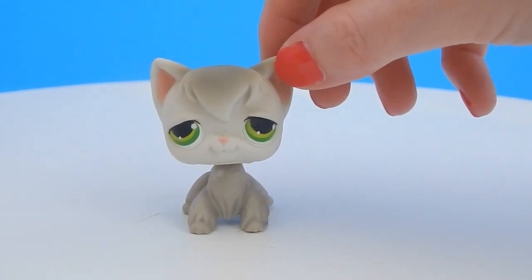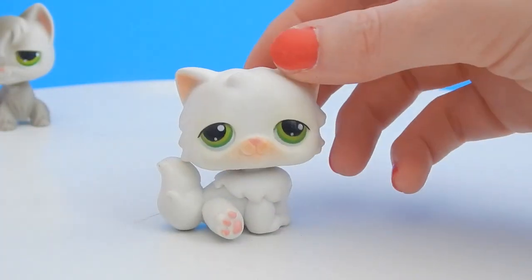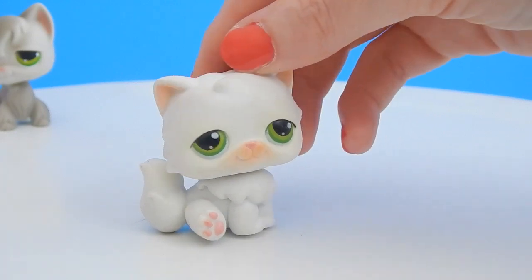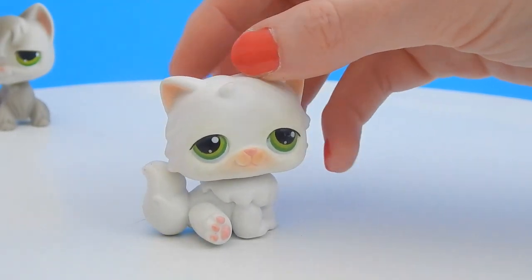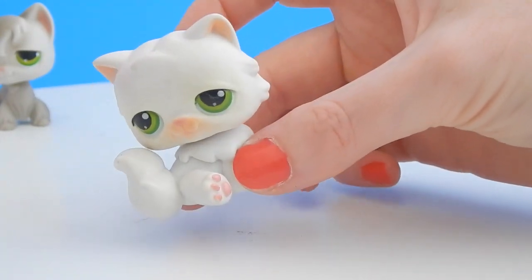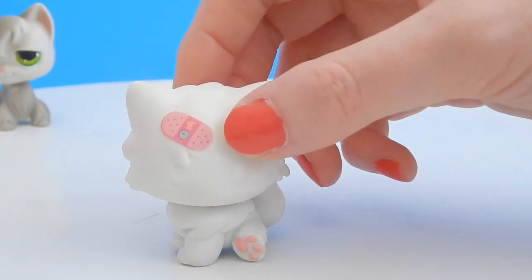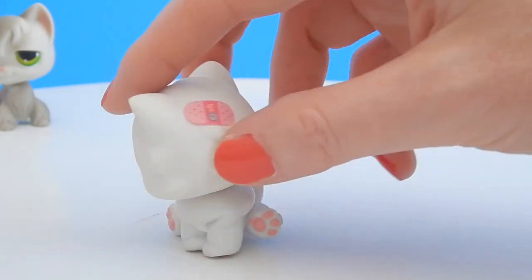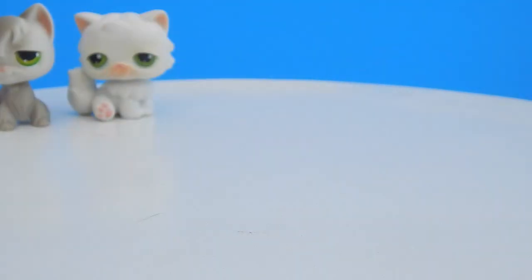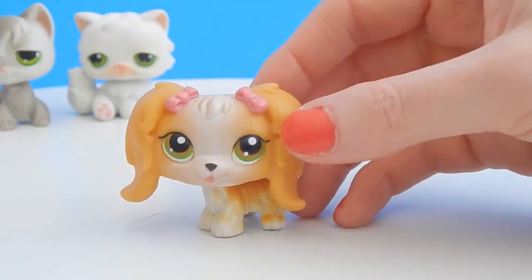Next up is another kitty. I think this is a Persian kitty and this one's white but also with green eyes. What's nice about some of these is that their heads bobble — I love the older bobble ones, they're so cute. But this one had a little injury — oh, poor kitty, so cute.